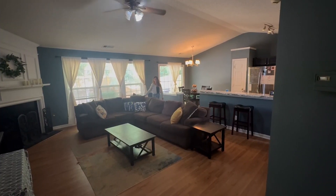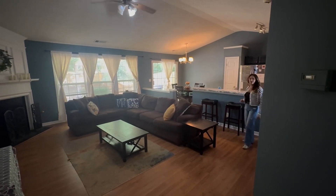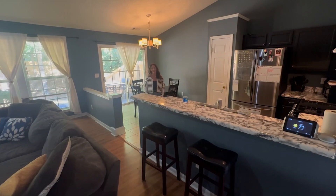This cozy family room features vaulted ceilings, a corner fireplace, and a little eat-in kitchen. Imagine entertaining with your friends and guests in this open concept family and kitchen area.